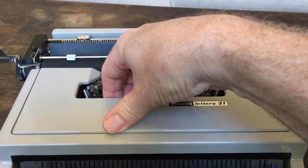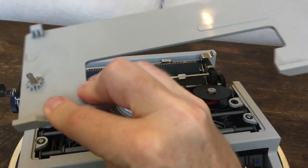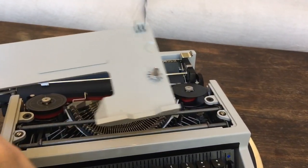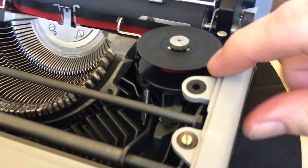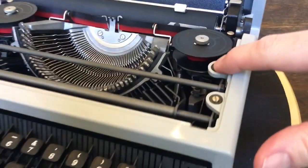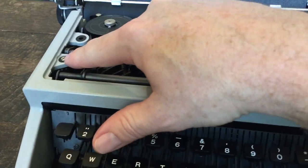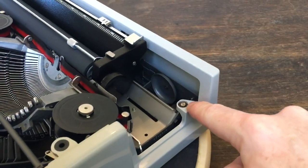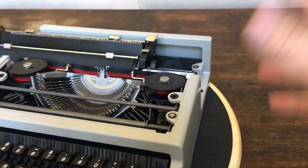The plastic ribbon cover just pops right off. It's got two posts — one there, one there — and those posts go into these little rubber grommets on each side. These are still nice and soft. You'll notice two screws here, one there, one there, and then in the back there's two more screws, and you pop those four screws out and the body comes right off.